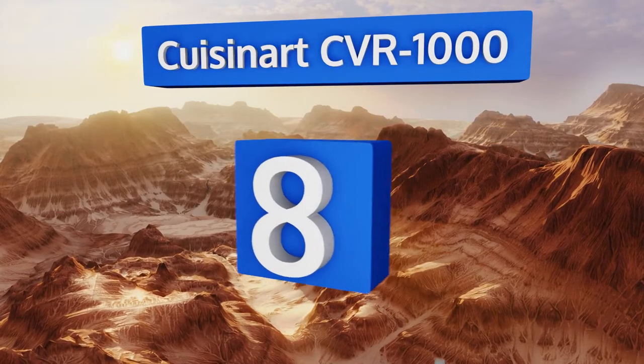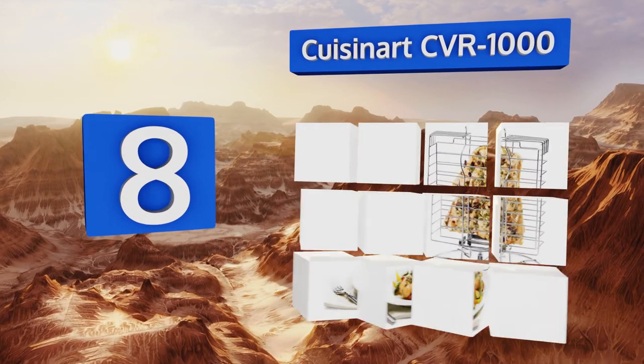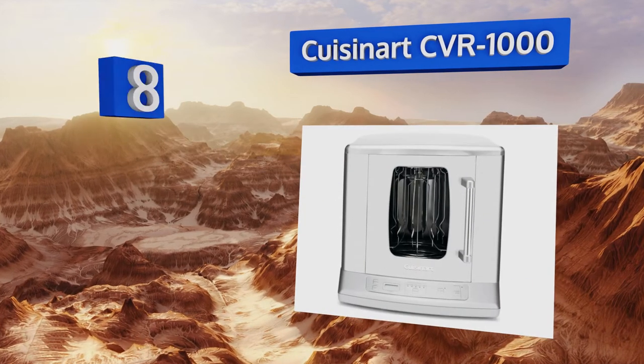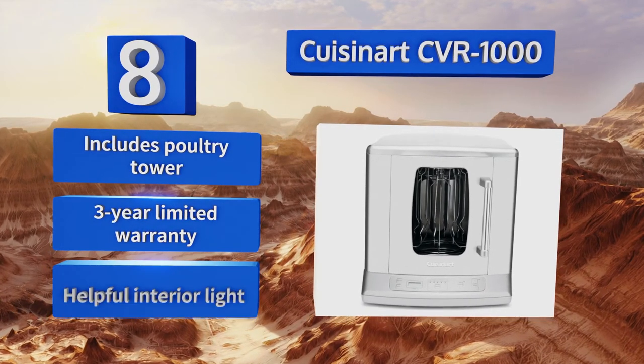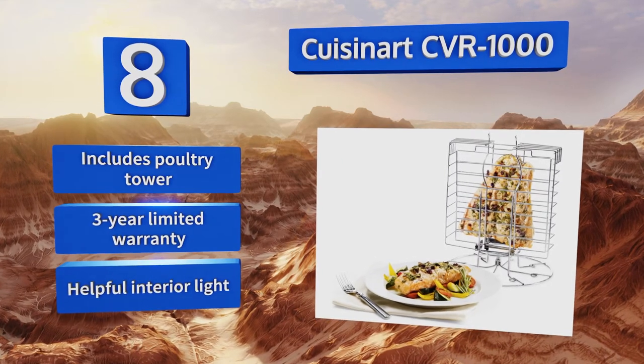Coming in at number eight on our list, not only functional but elegant as well, the Cuisinart CVR 1000 is a vertical style model that gives you five preset temperature settings and simple touchpad controls. The removable drip tray and non-stick interior offer cleanup in a snap. It includes a poultry tower, a three-year limited warranty, and a helpful interior light.